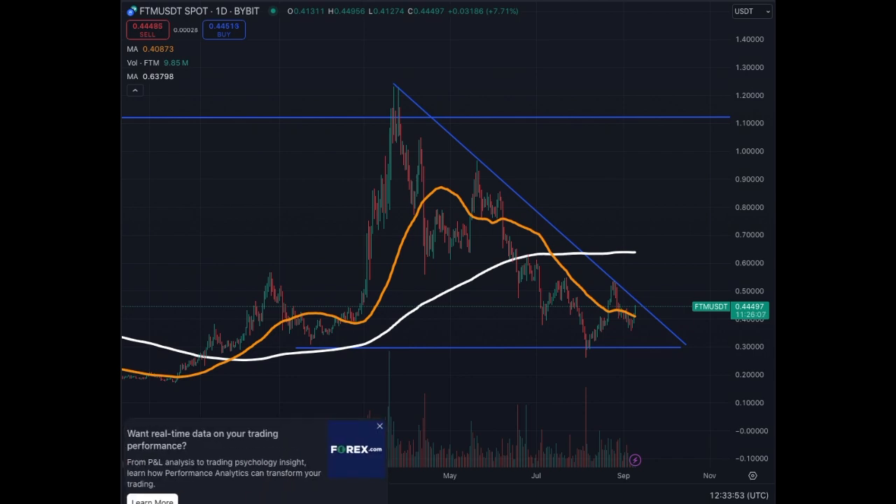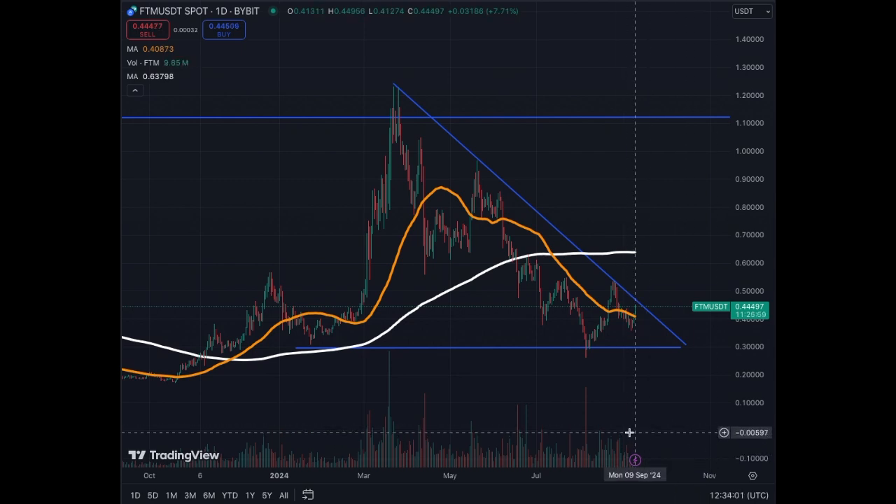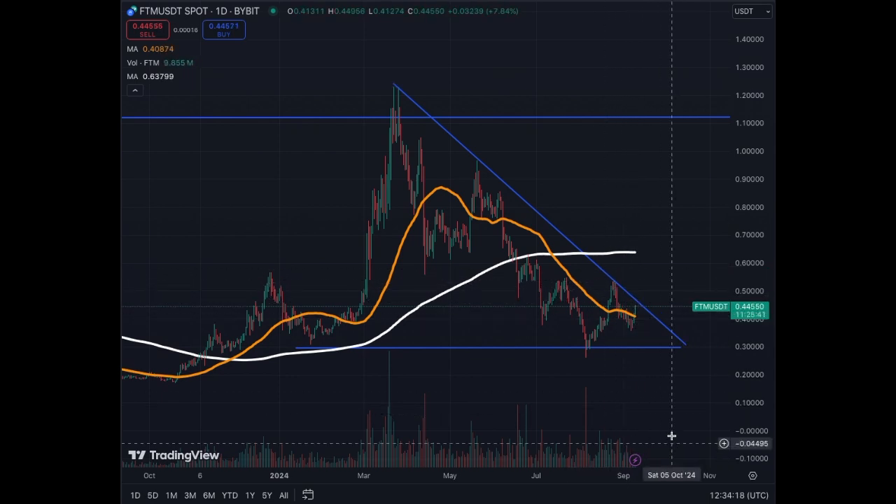This also applies to Fantom. The only thing that is missing here is a little bit more volume, but we are not breaking the structure. What we want is a few more days of green and a push upwards above this blue line with volume to try and break this resistance.